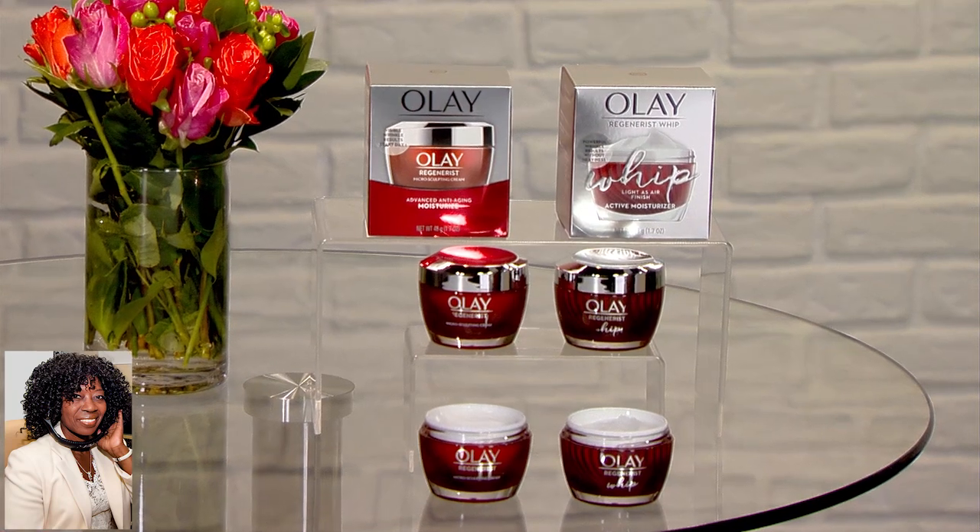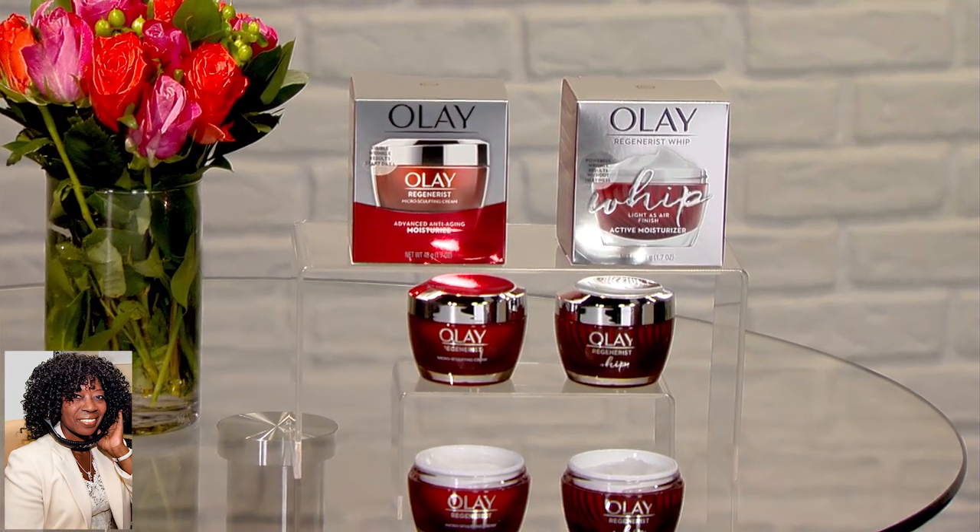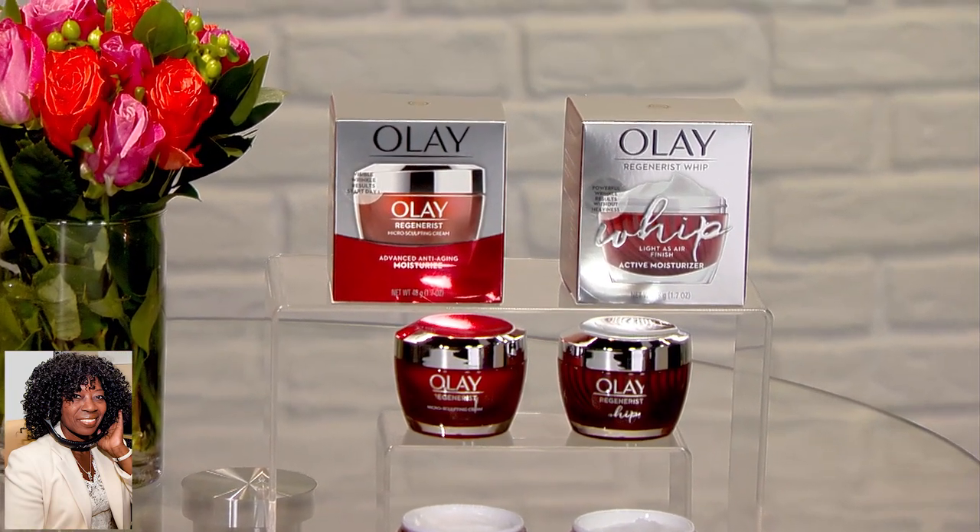Do you like a really light moisturizer, something that feels like you have nothing on your skin? Are you super busy and you really don't have time to wait for something to absorb? If that sounds like you, then an Olay Regenerist facial moisturizer might be the answer for you. It's lightweight, it's breathable, it absorbs quickly. It's also mattifying. So if you're someone who says throughout the day I start to get shinier and shinier, this might be the correct solution for you.